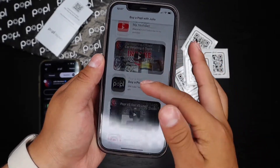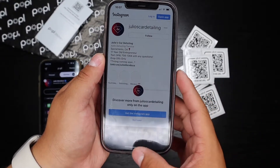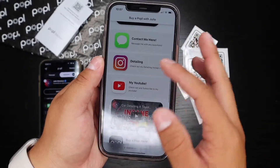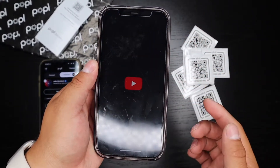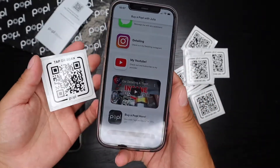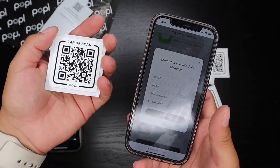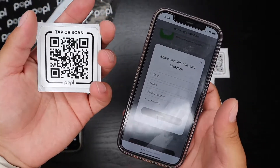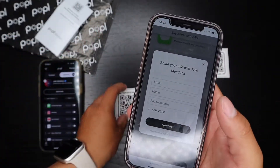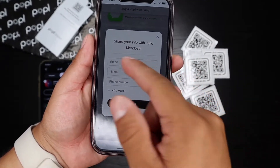If they want to click on anything I decided to share — click on the detailing and it opens up my Instagram. They can also see my phone number to contact me, and my YouTube opens up straight to my channel. It makes it really easy to share information, and there's no need for a business card anymore. With this you can share even more than a business card, and there are almost endless possibilities.